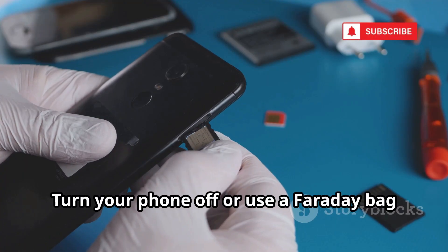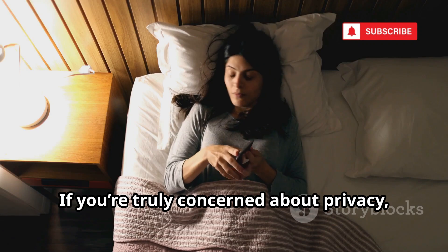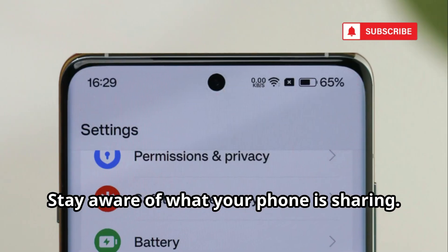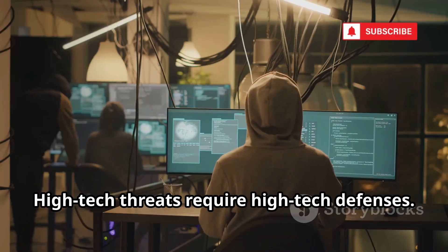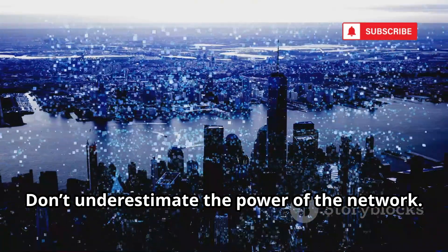The only real defense? Turn your phone off or use a Faraday bag to block signals. If you're truly concerned about privacy, sometimes the only answer is to disconnect. Stay aware of what your phone is sharing. High-tech threats require high-tech defenses. Don't underestimate the power of the network. Sometimes off is the safest option.